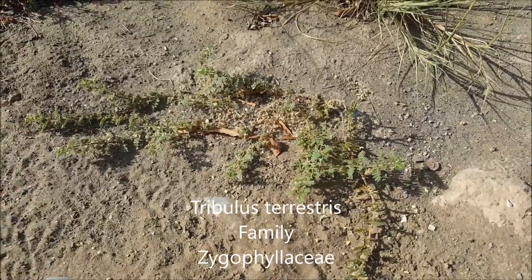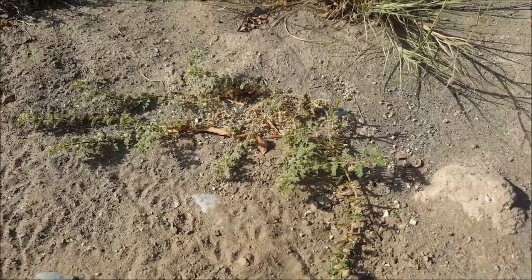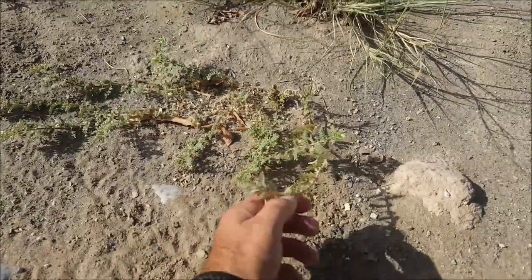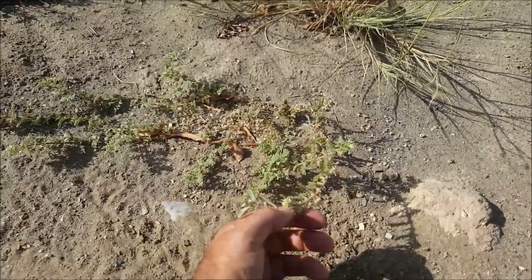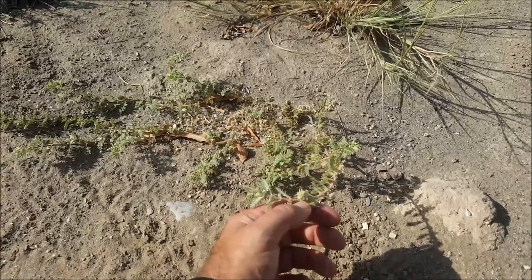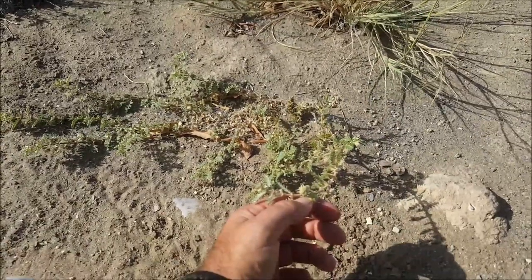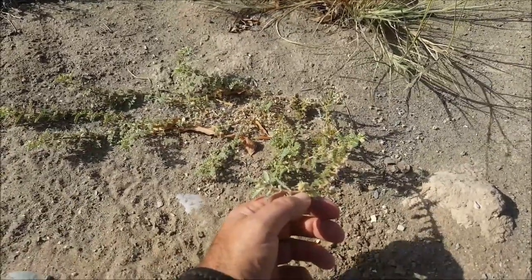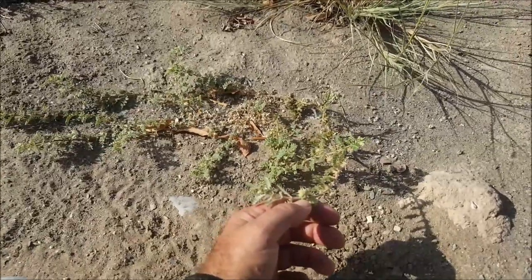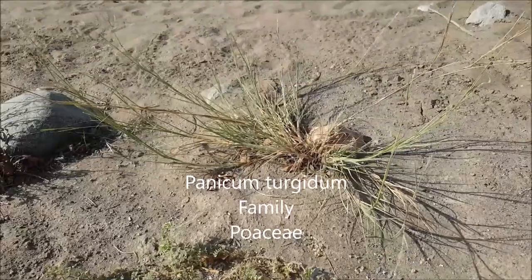This is Tribulus terrestris. It's one of the creeping plants. It has these spiny fruits, you can see there, which can be quite irritating. They get caught in the hooves of animals, and obviously in the shoes of human beings, and that's how they spread. Very important as a weed in this area. And then this grass here is Panicum tergidum, just one of the grass species.